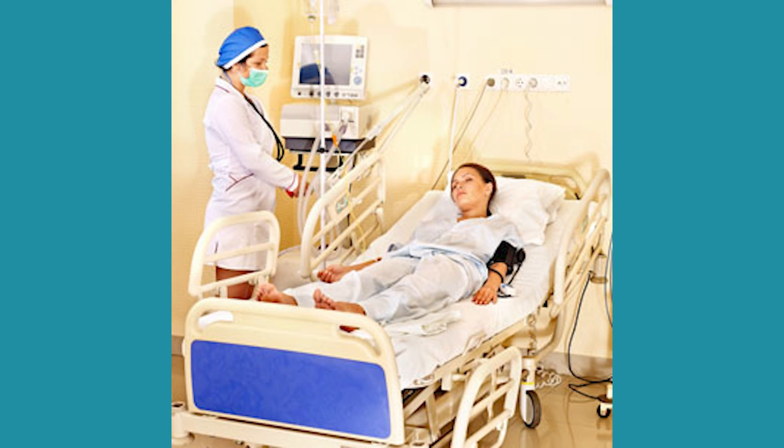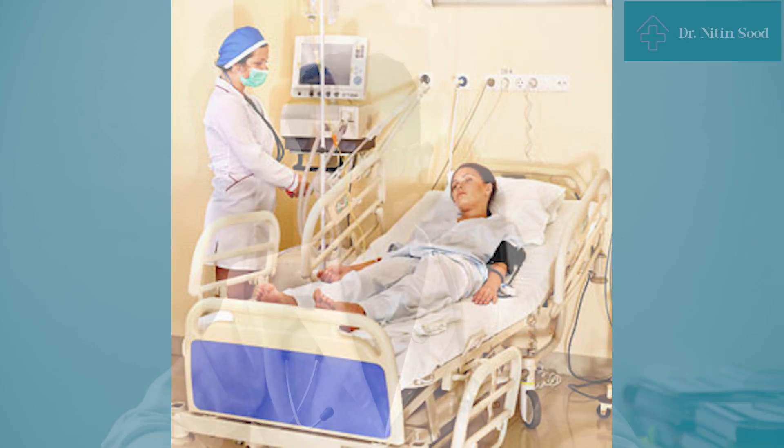During this time the patient may also need blood or platelet transfusions, and may develop infections which may require antibiotics or antifungals to treat.